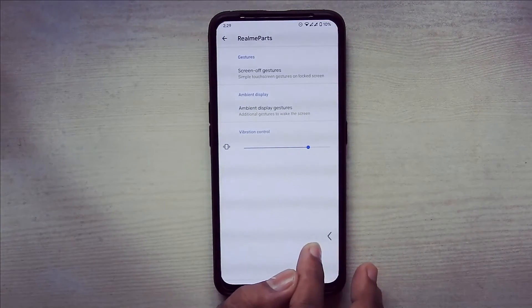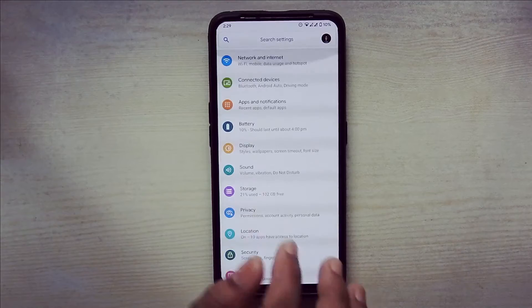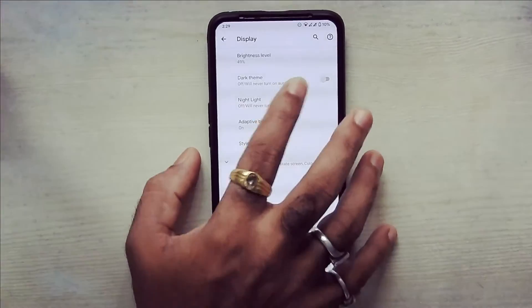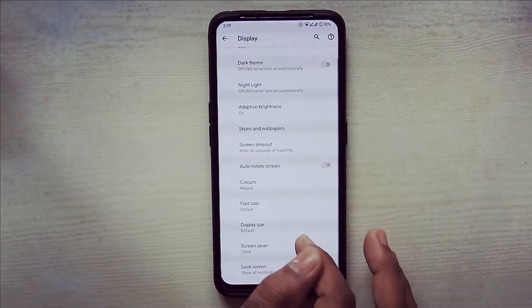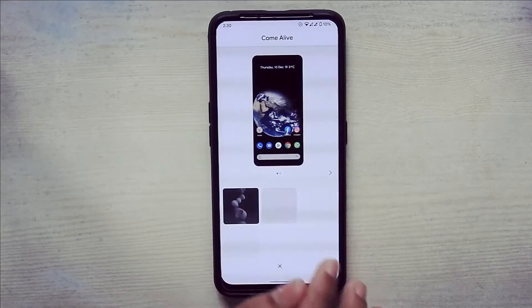But here we don't get the DC dimming feature. That's why we are noticing some lines on the display. We do get dark mode and light mode. This ROM comes with a really nice collection of wallpapers.